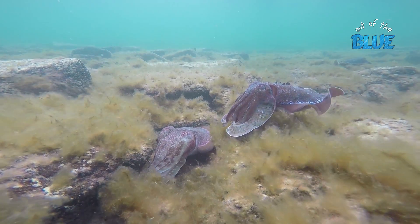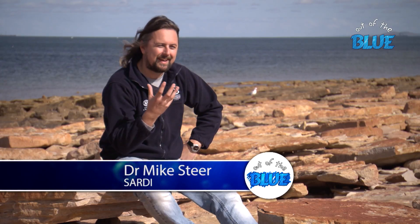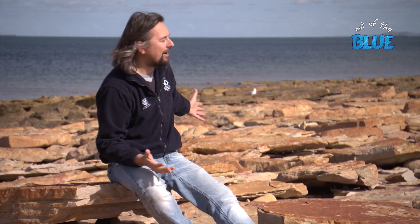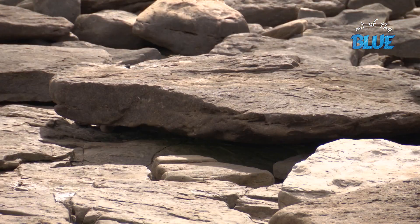The giant cuttlefish are an incredible spectacle. They're a cephalopod, which means that their arms are on their head. They're in the family with octopus, squid, and nautilates. They're a spectacular species that aggregate here in beautiful Point Lowly in their tens of thousands during the winter. This is the only place in northern Spencer Gulf where we've got adequate rocks for these animals to lay their eggs. Everywhere else there's sand and mangroves, which is no good for cephalopod reproduction.